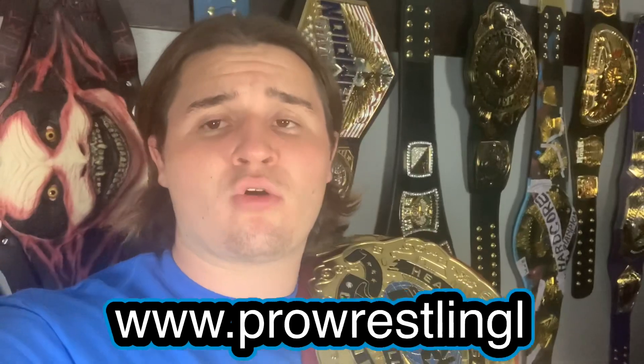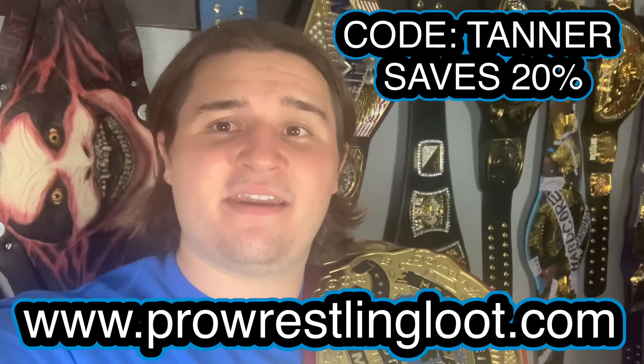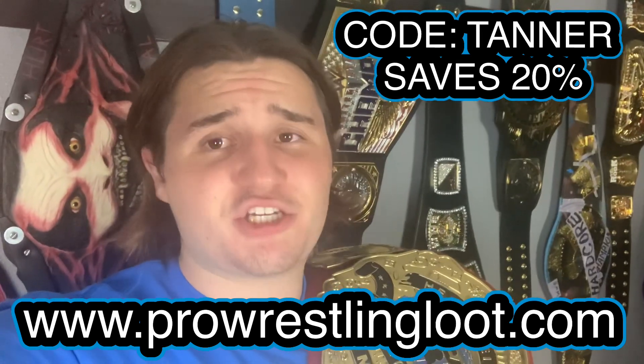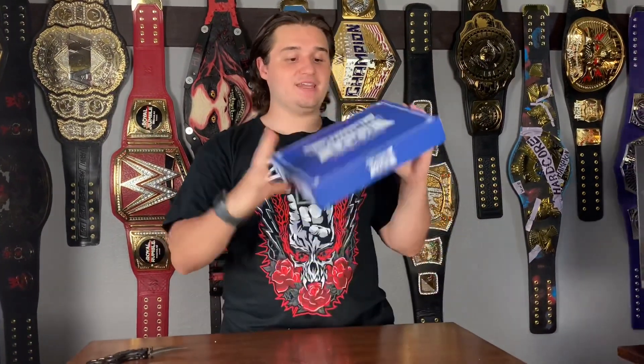Before this video begins, you can go to prowrestlingloot.com and use discount code TANNER — T-A-N-N-E-R, all caps — to save 20% at checkout. Make sure to go and do it, it's definitely worth it. What's up guys, WWE Fan Talk Show here bringing you guys another Pro Wrestling Loot.